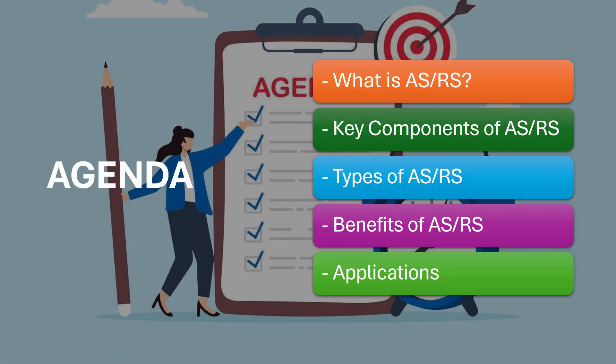Today we are going to discuss the following topics: First, what is ASRS? Second, key components of ASRS. Third, types of ASRS. Fourth, benefits of ASRS. Fifth, applications.